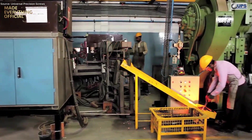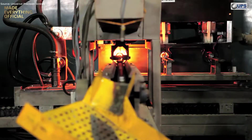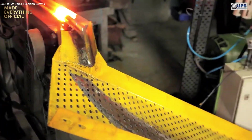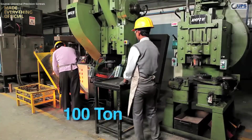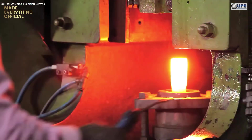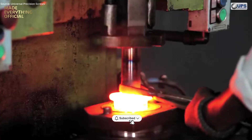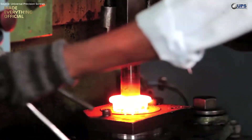In the world of metal forming, hot forging transforms raw steel into high-strength precision parts. The process begins as metal billets are heated to temperatures above 1,200 degrees Celsius, reaching the perfect balance between plasticity and strength. Glowing red, the billets are transferred to powerful hydraulic and hammer presses, where thousands of tons of pressure shape them into their desired form.